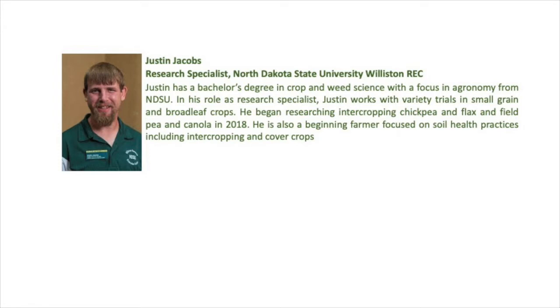Our next speaker is Justin Jacobs, a research specialist at the Williston Research Extension Center. Justin has a bachelor's degree in crop and weed science with a focus in agronomy from NDSU. In his role, he works with variety trials in small grain and broadleaf crops, began researching intercropping chickpea-flax and field pea-canola in 2018, and is also a beginning farmer focused on soil health practices including intercropping and cover crops. Welcome, Justin.